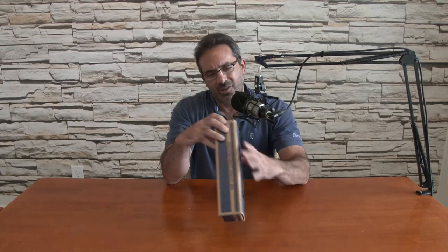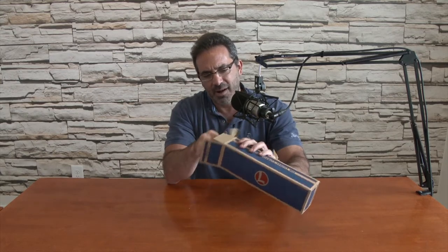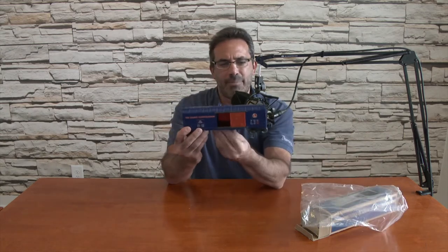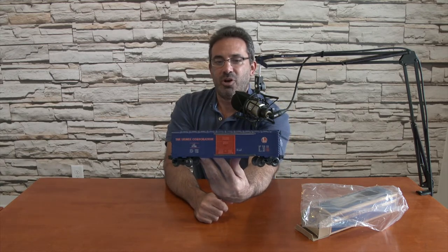Item number two — Lionel Corporation box car. It's a pretty heavy duty box. Not sure if this is the 6464 series or not, but it's a Lionel Corporation blue and orange box car. It has the actual Lionel colors — blue, orange, and white.